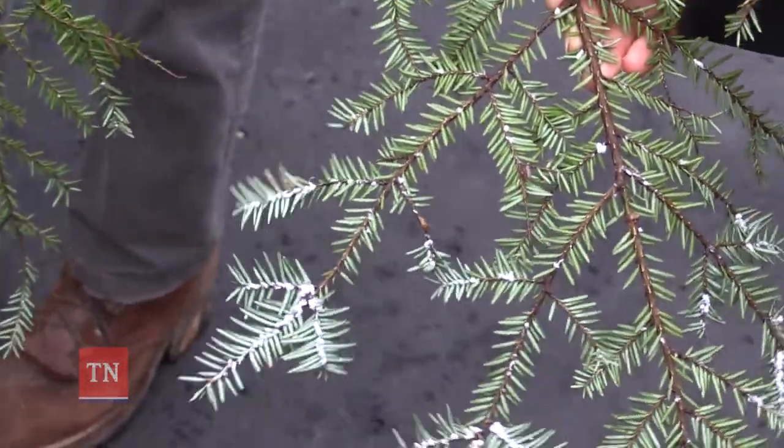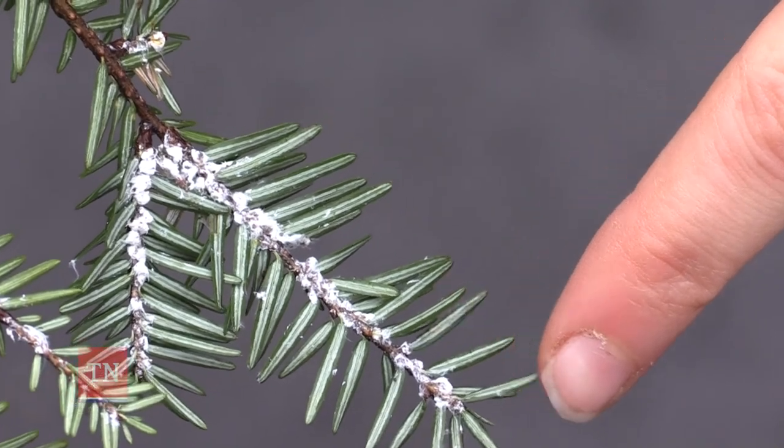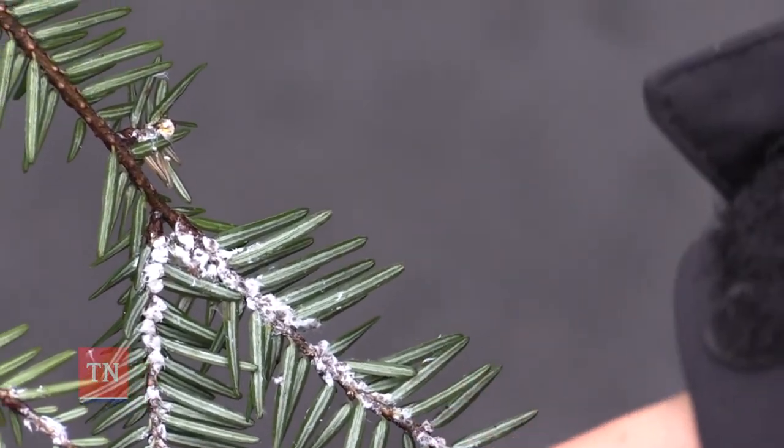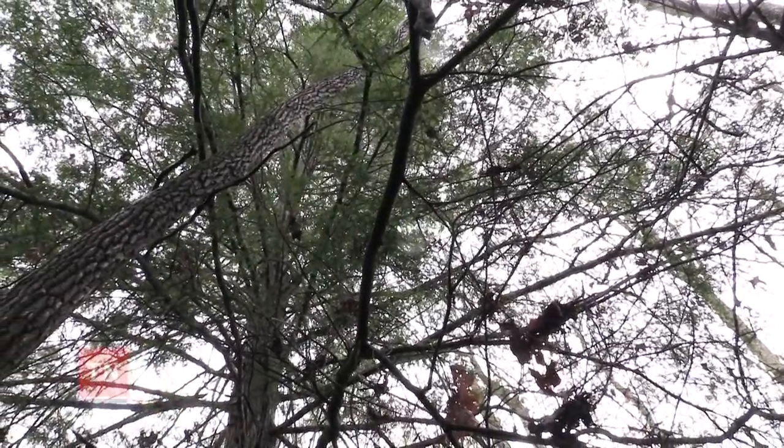The hemlock woolly adelgid is a small aphid-like insect that has infested eastern hemlocks and Carolina hemlocks. It attaches itself to the bottom of the hemlock branch as small white woolly masses that kind of look like tiny cotton balls at the base of each hemlock needle, and during the winter months it sucks the nutrients out of the hemlock trees, which then causes their death.